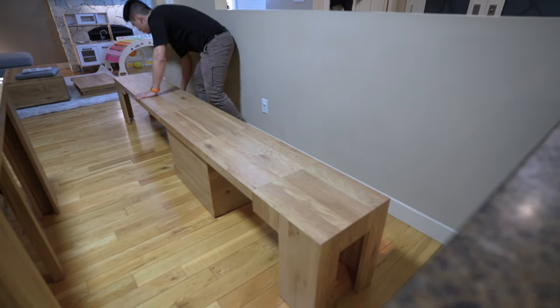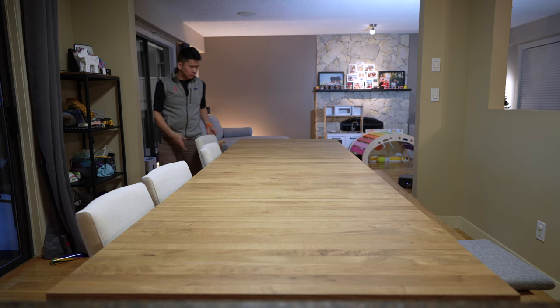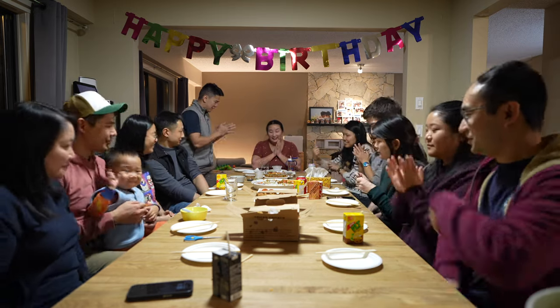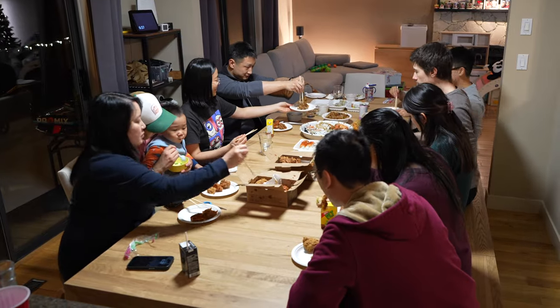After setting it all up, it was the perfect opportunity to test it out at Claire's birthday party. Using all the panels available, we actually fit 12 people in this setup, which is mind-blowing. It was actually the first time where I didn't have to stress that much about hosting this many people.